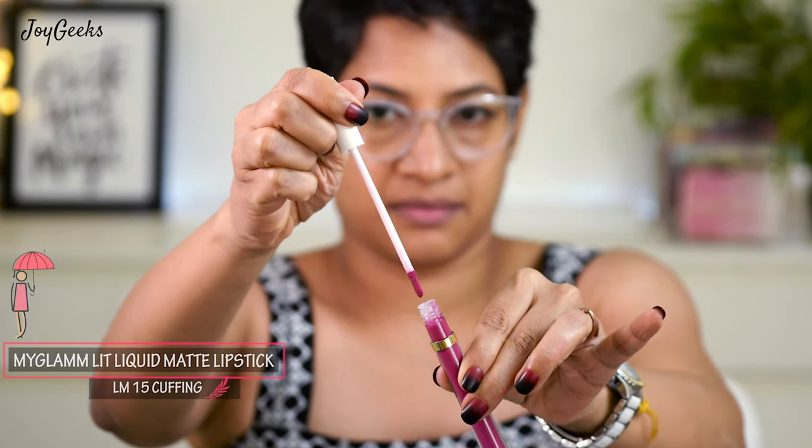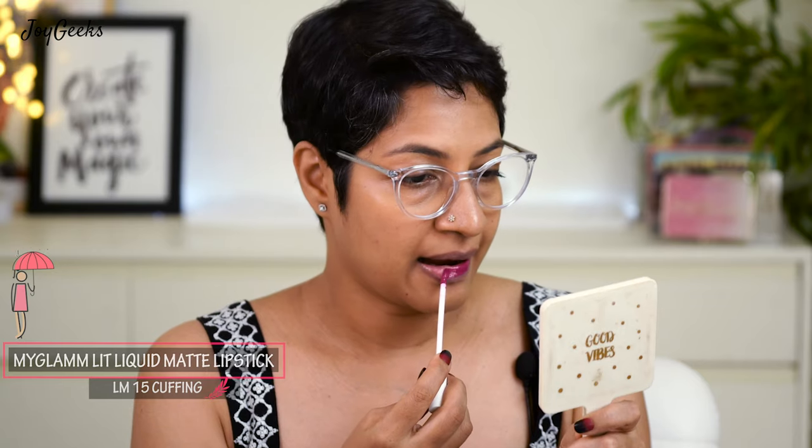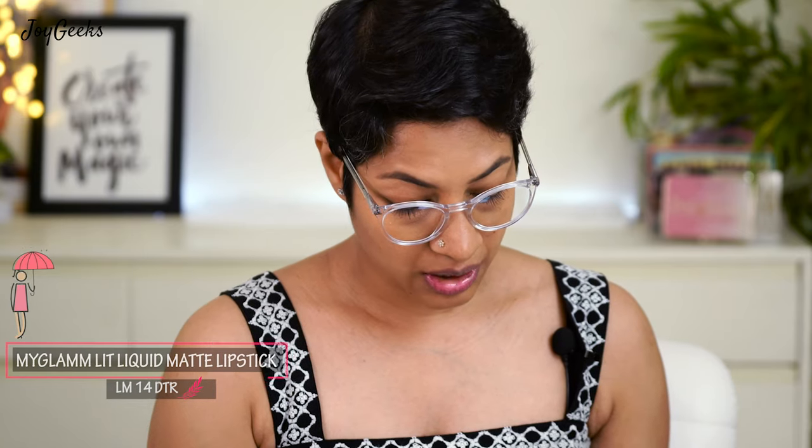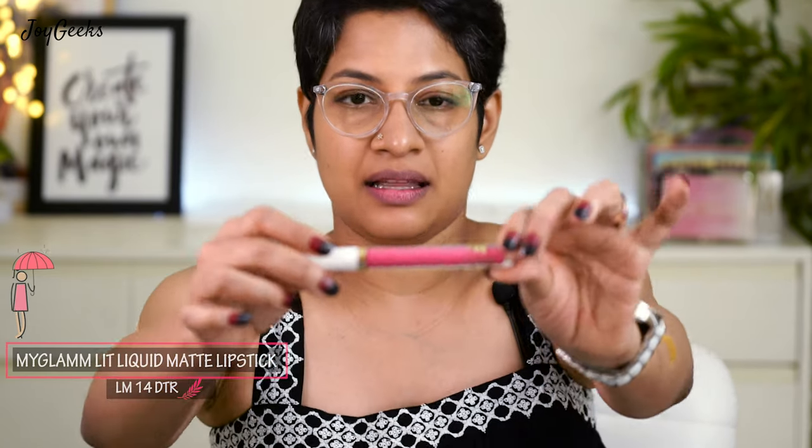The next shade is LM15 'Cuffing.' This is a beautiful darkish pink that I think is really nice — it has a purple tone to it. A very unique shade. I think it's really going to be flattering across all skin tones and just brings my face alive.